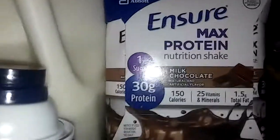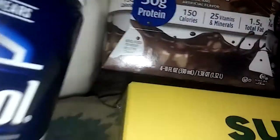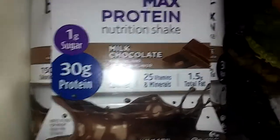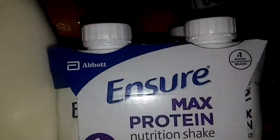I got some Ensure mass protein for my grandson. This milk is pretty good — it helps you gain a little more weight. It's 1 gram of sugar and 30 grams of protein. It's Ensure mass protein nutrition shake in milk chocolate flavor, and it's expensive — like nine or ten dollars for four bottles.